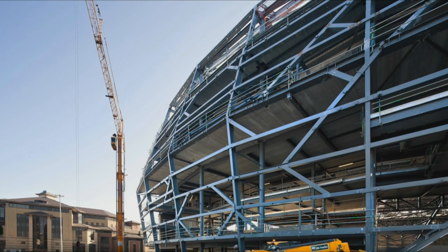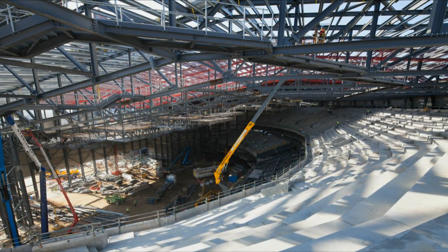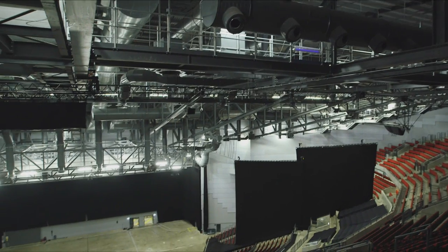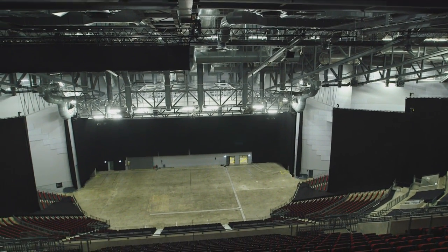Steel was chosen through various factors — primarily the speed of the programme for erection. If we hadn't built it in steelwork, I don't think we would have hit the programme. Cost was also a factor, and the fact that steelwork creates the clear spans within the auditorium that the venue depends on for its functionality, because columns are obviously out of the question.